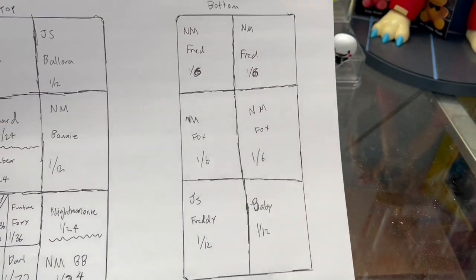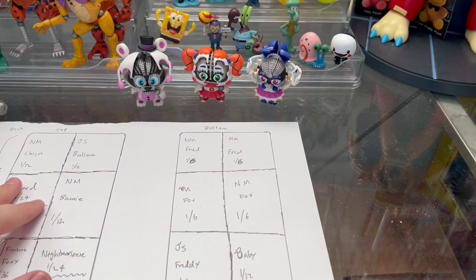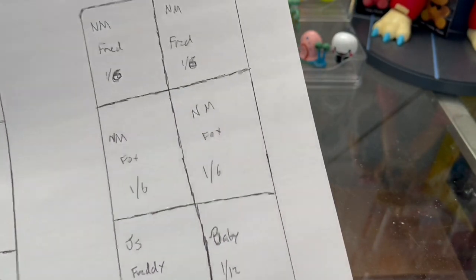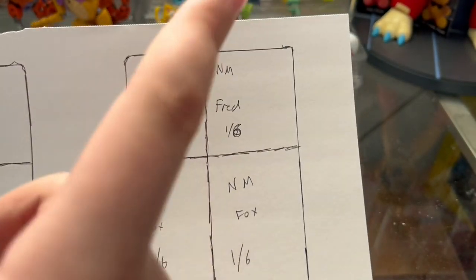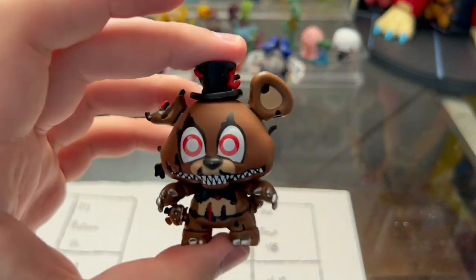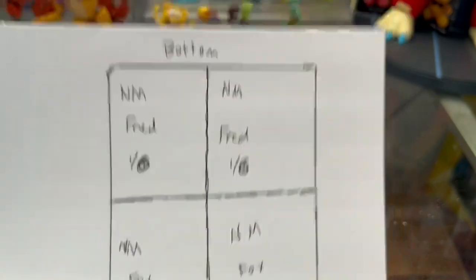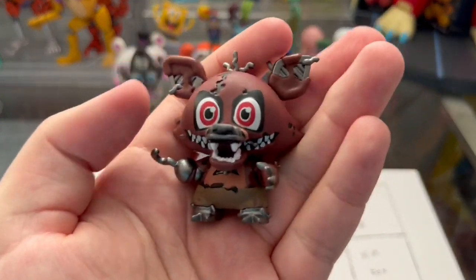Let's start with the bottom level of Mystery Minis — the bottom six boxes that can be in a case of Wave 2. I've written down every single Mystery Mini that would be in each of these boxes, assuming the case didn't get mixed up. The back two boxes on the bottom row are always Nightmare Freddy — he was a one in six, so always two per case. And the same goes for Nightmare Foxy — he was the two bottom middle boxes, also a one in six.